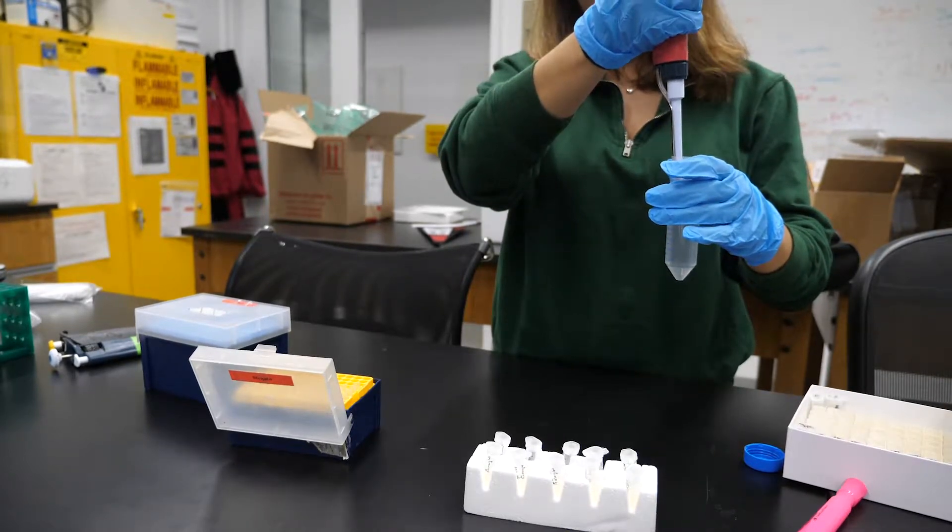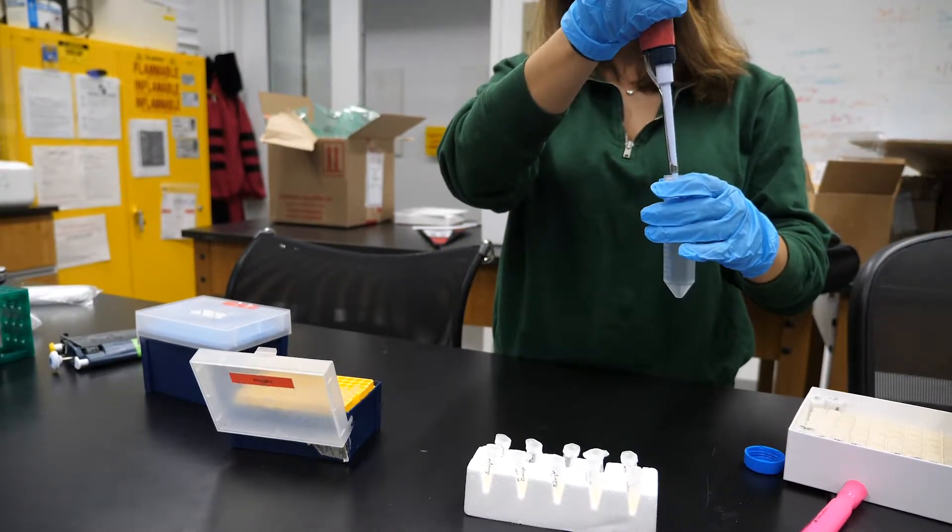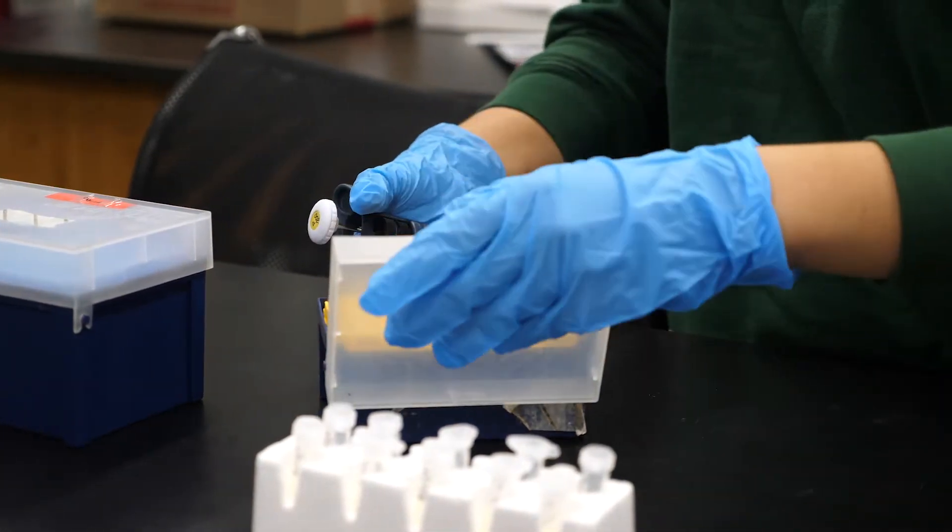The biggest project I did this year was during my EID 101 class. EID 101 is pretty much a course that Cooper Union freshmen take their very first semester. They are split into different groups and assigned pretty much a problem to solve.